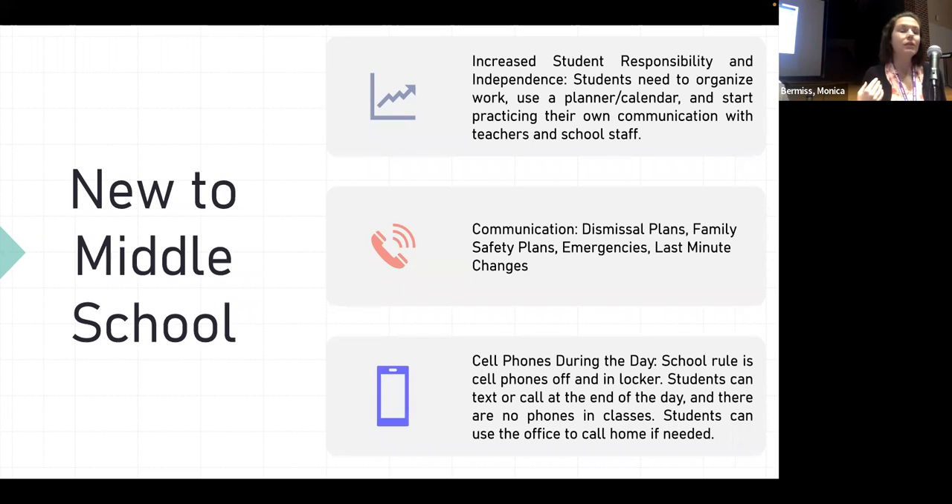Another thing we suggest is that students start practicing communicating directly with their teachers or other school staff. It's a really good life skill. So instead of a parent emailing the teacher, have your child sit down and write the email — you can help them word it, but it comes from them. The teachers always really appreciate when students step up, communicate that way, and take ownership and advocate for themselves.